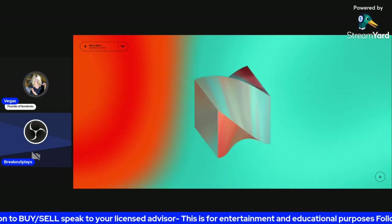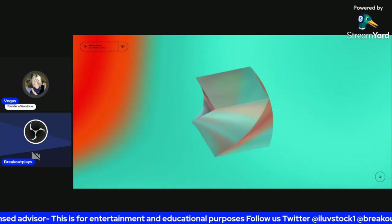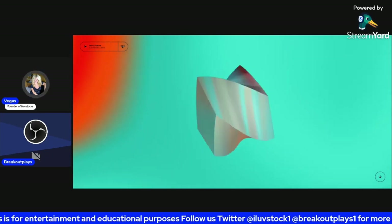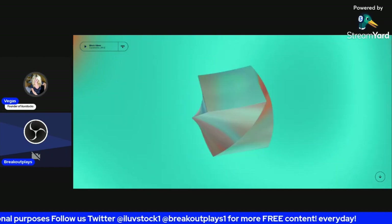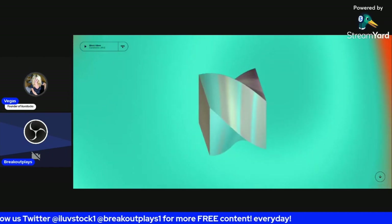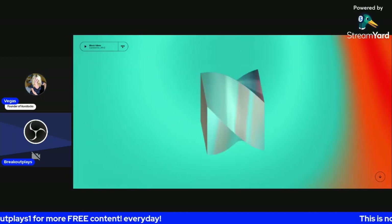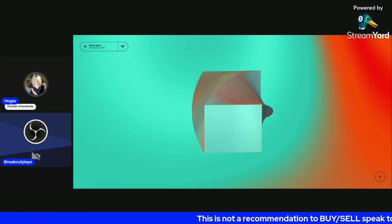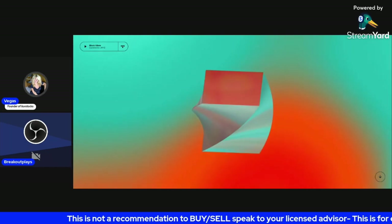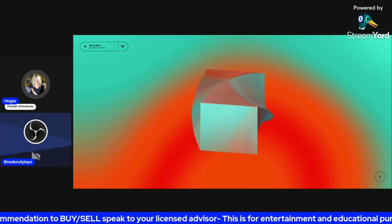Good morning everyone, welcome back to a new episode of Swing Ideas with myself Vegas from I Love Stocks One and Breakout Plays from Breakout Plays One. We're going to review last week's picks — we had Square and Tesla — and then we have some new picks for you guys this week, so make sure you have your pen and paper ready to take notes.